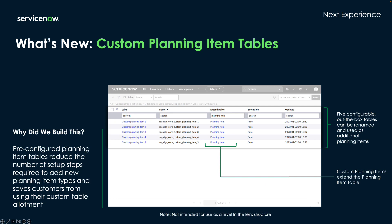Last but not least, let's review our custom planning item tables. These five custom tables are partially pre-configured and are granted in addition to the five custom tables that come with the SPM professional license. So now you will not need to use up your custom table allotment in order to include custom planning item types in your lenses. Most of the setup work including extending the planning item table has already been completed as you can see here. These custom planning item tables are not intended to be used as a level within a lens structure.